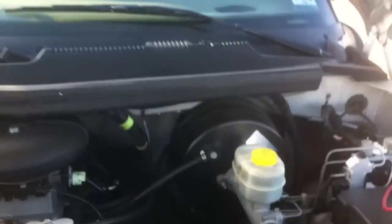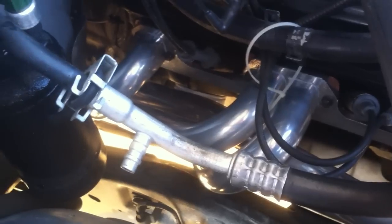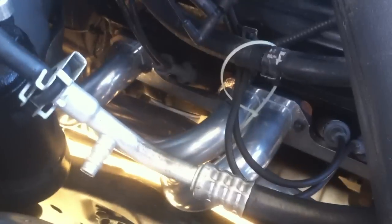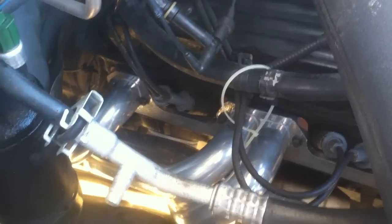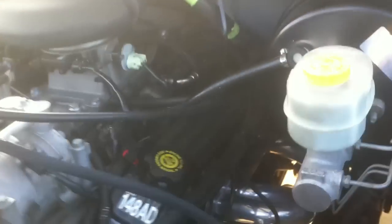So I get to show you what I got. Right there are PaceSetter silver ceramic coated long tube headers — very, very nice, very pretty headers. They were very expensive; I won't give away the number, but you can figure it out on your own if you look at Summit Racing or something. PaceSetter silver ceramic coated long tubes.